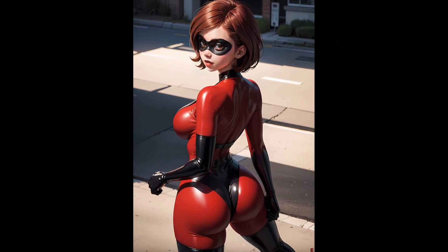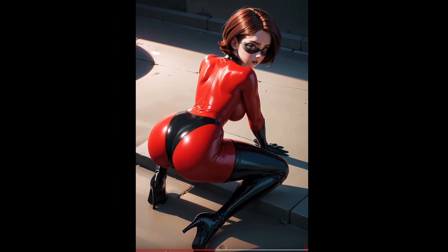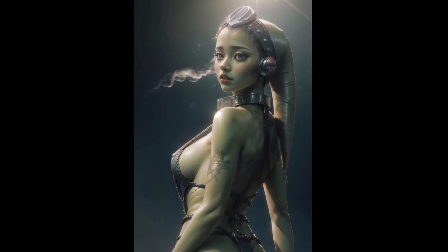Hello friends. By now most of you have probably seen the new AI-generated pictures of ridiculously attractive women. Here are some good examples.